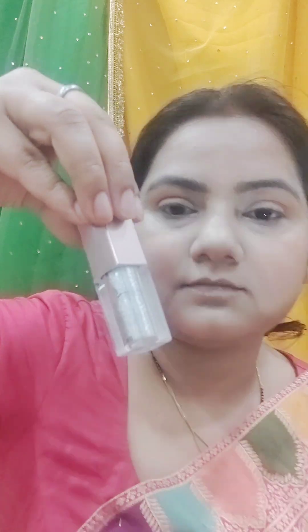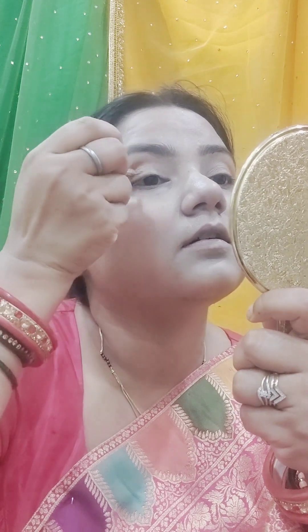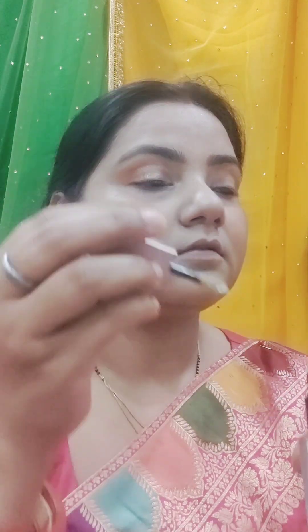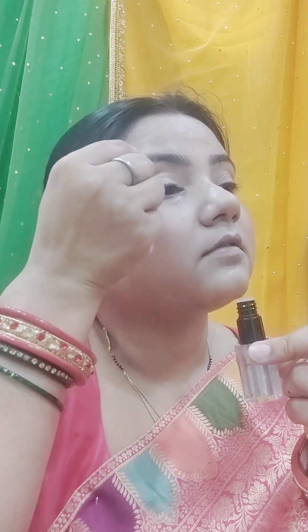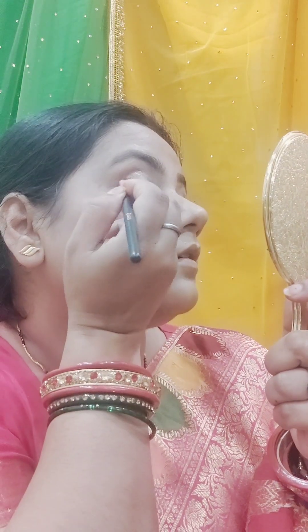I am using a dark shade for a cut crease on the outer corner, then a light shade. I used Swiss Beauty — a champagne shade — for shimmer on the eyeshadow. Since it is Teej Pooja, I wanted some shimmer. Shimmery shades are very good for night looks. I have three shades of Swiss Beauty which I've had for a long time.